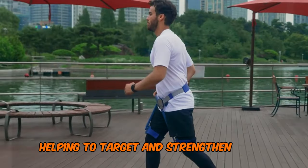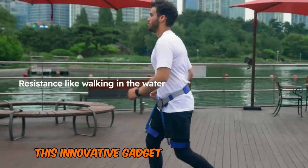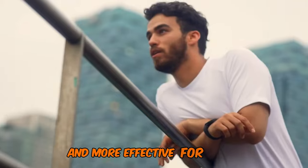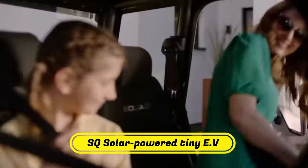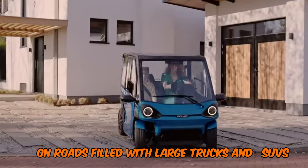The exercise mode helps to target and strengthen specific muscles. This innovative gadget makes walking easier and more effective for everyone. Number 8: SQ Solar Powered Tiny EV. On roads filled with large trucks and SUVs, Squad Mobility's small solar-powered electric car stands out.